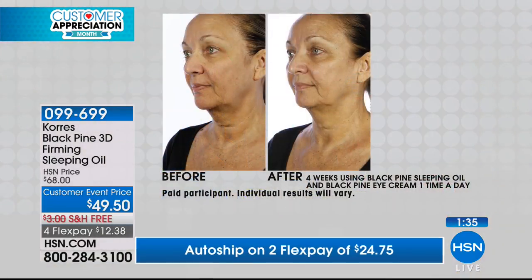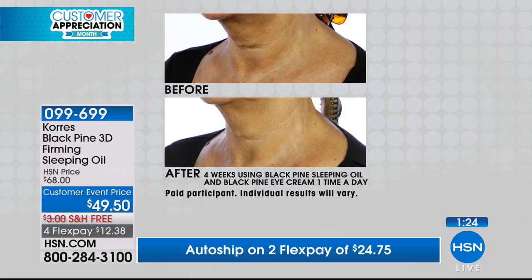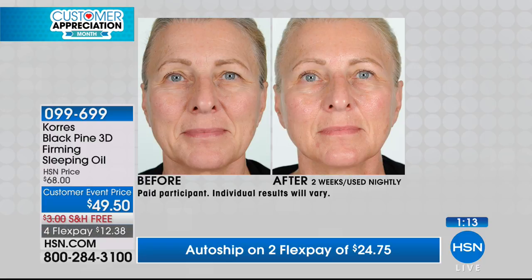It's $20 off today during our customer event — we appreciate you this month. We do really crazy things in the month of April and this is one of those examples. You can do this on AutoShip and secure that special price for every delivery — every 30 days, 60 days, you pick it. You're in charge of AutoShip: you can speed it up, slow it down. But even the neck area benefits.